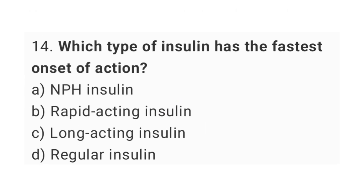Question number 14. Which type of insulin has the fastest onset of action? The right answer is option B, rapid-acting insulin.